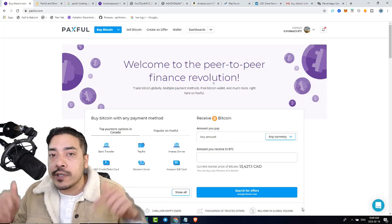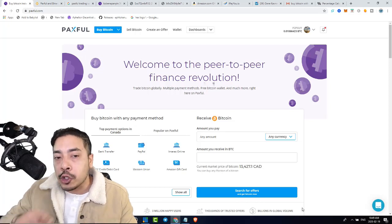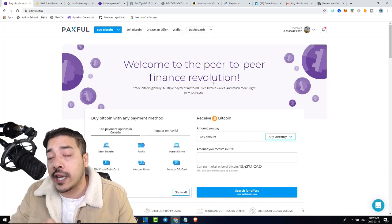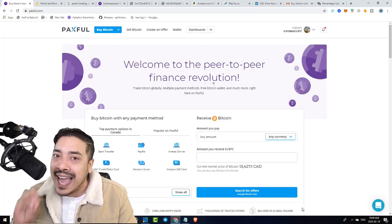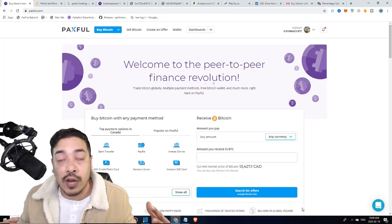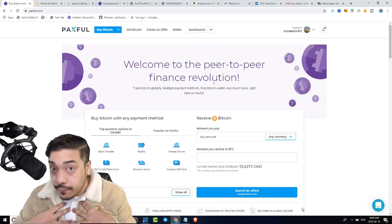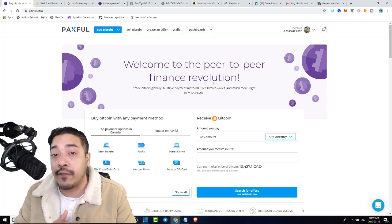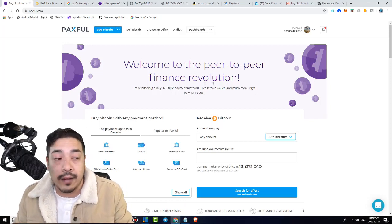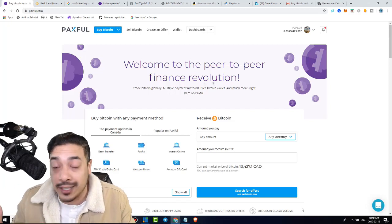Before we move any further, go use the Paxville link and sign up. There's a learning curve to this, but once you get it, you're going to make money. Stop and pause this video right now and use the link in the description box to sign up to Paxville — it should also be the first pinned comment. I actually reached out to the team at Paxville and they told me they will be able to give myself $5, and anybody who uses my link will also get $5 worth of Bitcoin.